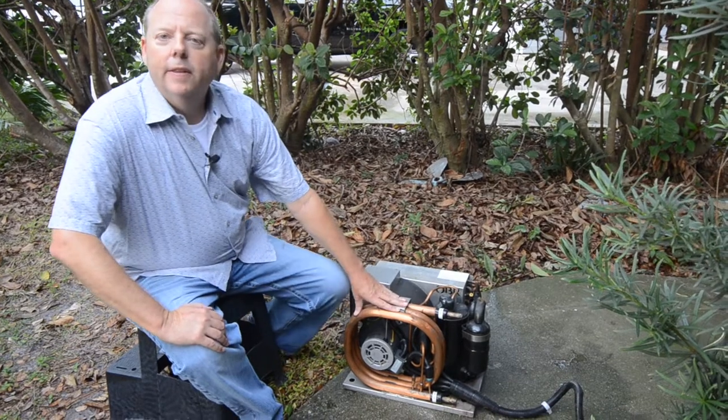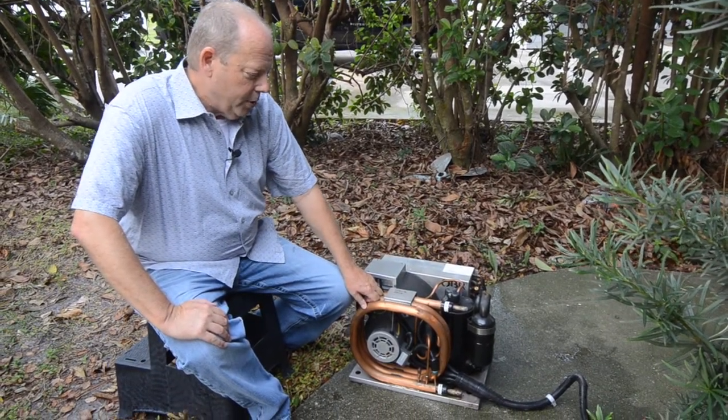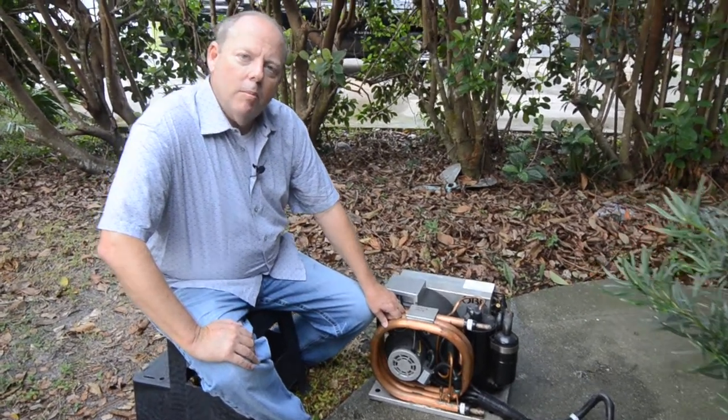This is actually a 16,000 BTU unit out of a small boat, and I want to show you the difference between air conditioning for a boat versus a home or a vehicle.